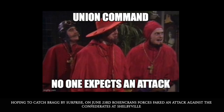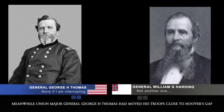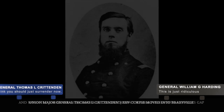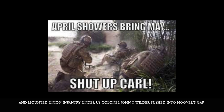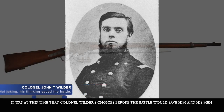Hoping to catch Bragg by surprise, on June 23rd, Rosecrans' forces faked an attack against the Confederates at Shelbyville. In support of this, Union Major General Alexander M. McCook attacked Confederate Lieutenant General William Hardee at Liberty Gap. Meanwhile, Union Major General George H. Thomas had moved his troops close to Hoover's Gap. To the Union's extreme left, Union Major General Thomas L. Crittenden's corps moved into Bradyville. Union Infantry under Colonel John T. Wilder pushed into Hoover's Gap itself, using a harsh rainstorm on June 24th as cover.